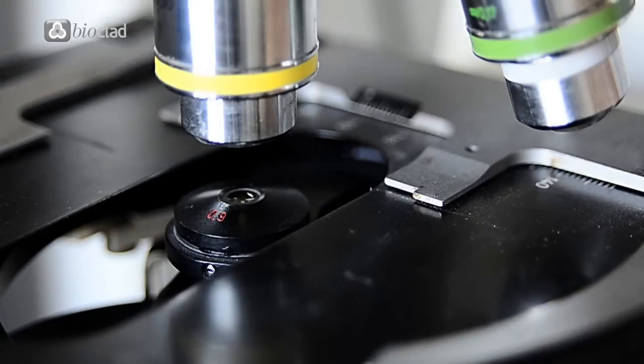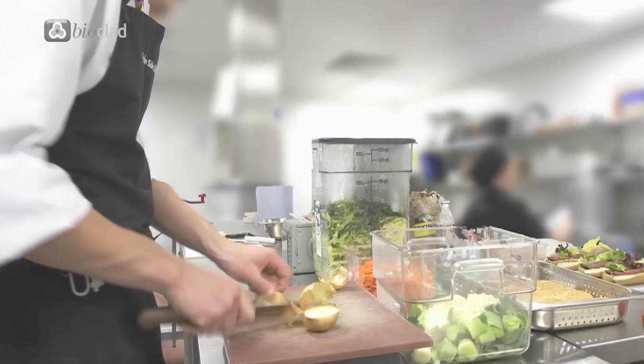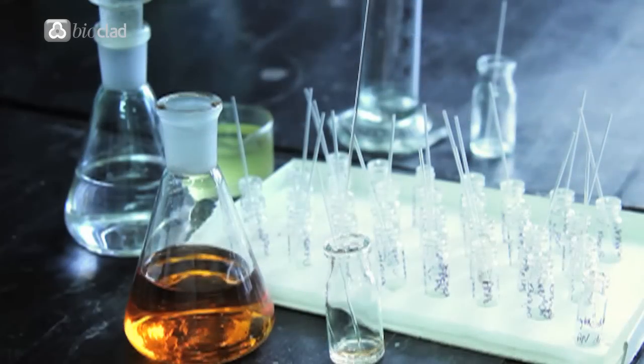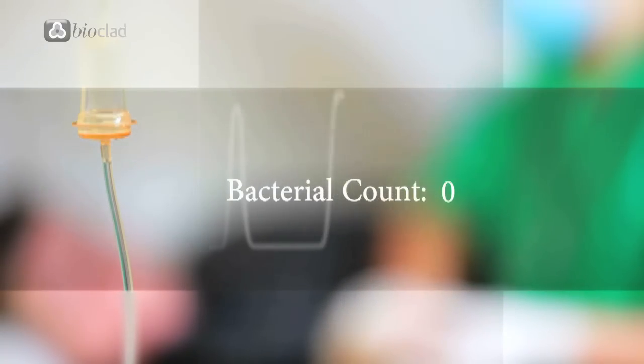Bioclad has not just been independently tested in laboratories — it has been tested in real world use. Microbiologists undertook tests at a UK Care Home Kitchen for bacteria levels on 35 separate surfaces, ranging from door handles to ceiling tiles. Cultures were incubated in an aerobic environment at 36 degrees for 48 hours. After incubation, the amount of bacterial growth isolated from each swab was quantified by colony counting and the diversity of growth estimated by inspection of colony types. Swabs taken from the antimicrobial hygienic wall cladding, Bioclad, yielded a zero bacteria count.